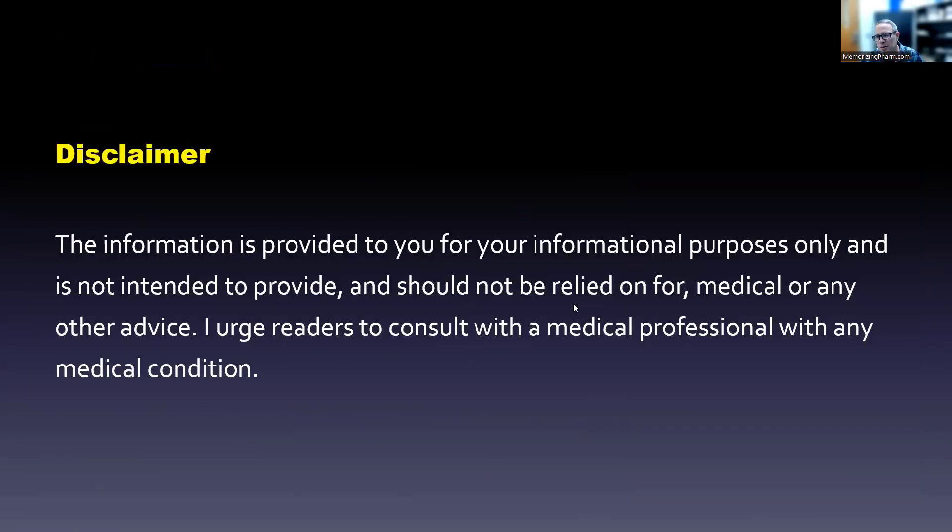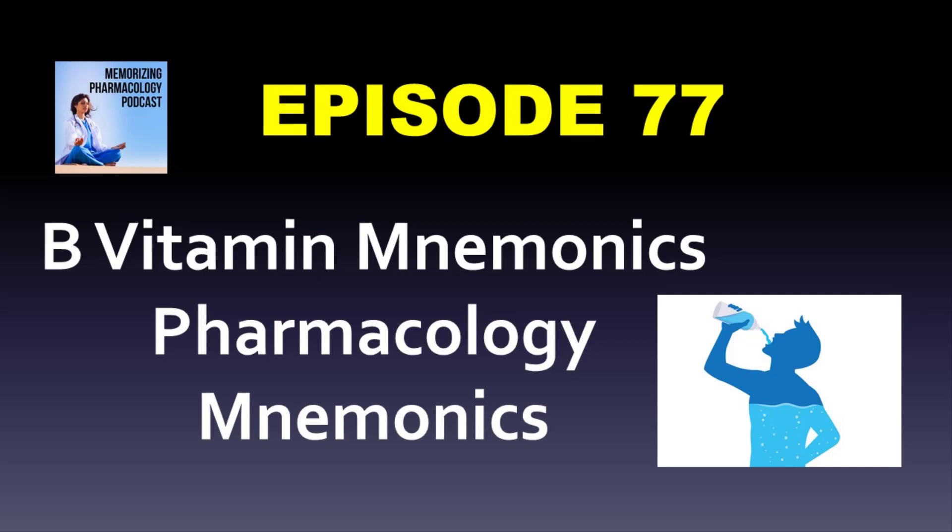This is for informational purposes only — it is not medical advice. If you have a medical condition, consult a medical professional. Thanks for listening to the Memorizing Pharmacology podcast. You can find episodes, cheat sheets, and more at memorizingpharm.com. Sign up for the email list to get your free suffixes cheat sheet, or find the mobile-friendly, self-paced online pharmacology review course at residency.teachable.com/p/mobile.